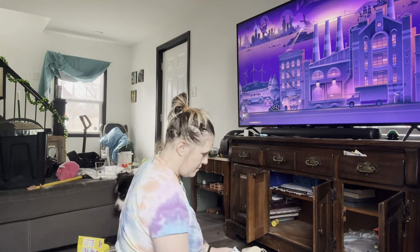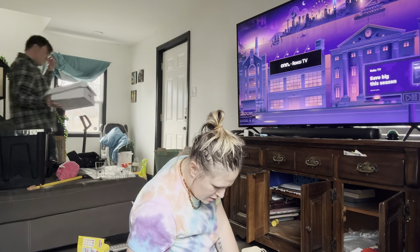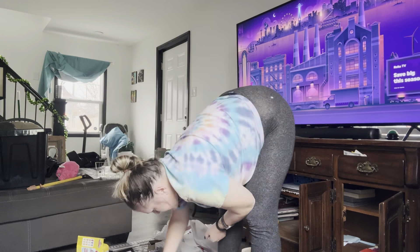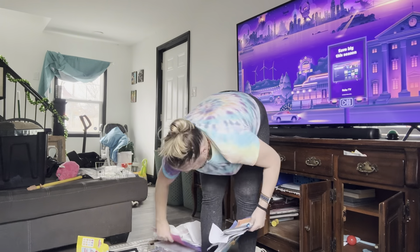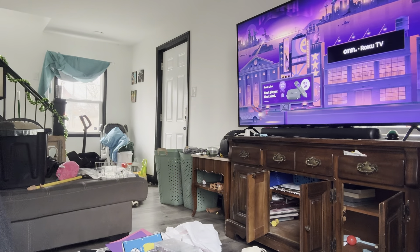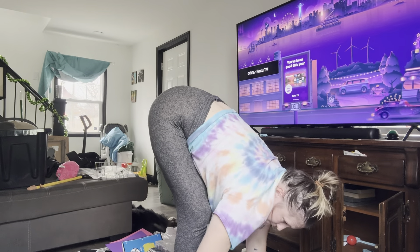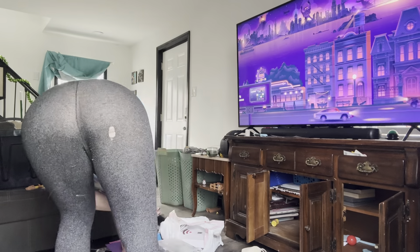Look at the Roku TV screensaver in time-lapse mode — it looks like you're driving in a car, really cool. It still looks like the Halloween version; can't wait till they update it to Christmas. We already have our Christmas tree up since November 1st, so we are definitely in the Christmas spirit over here.